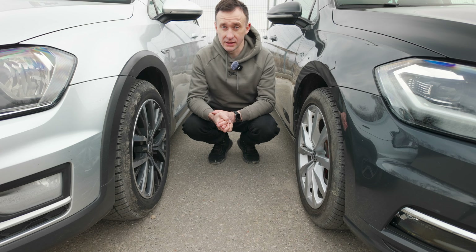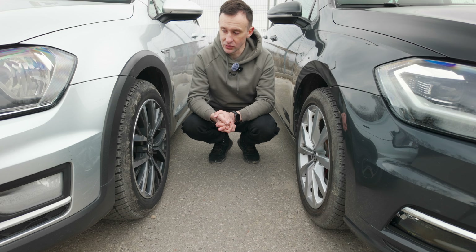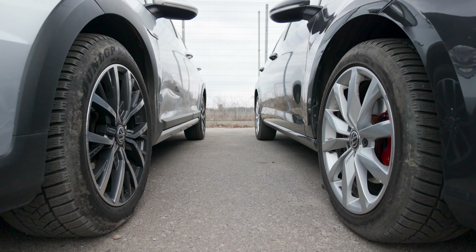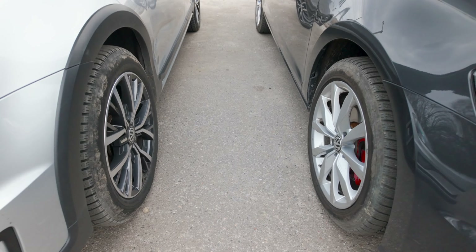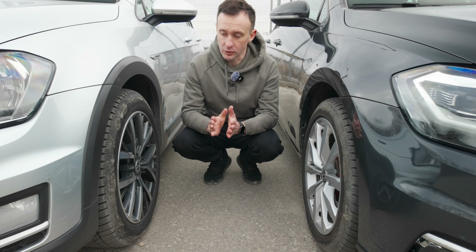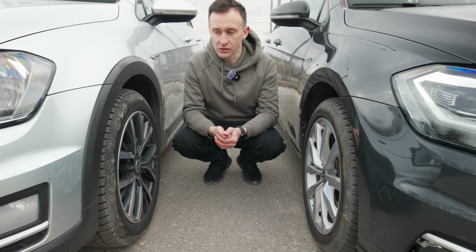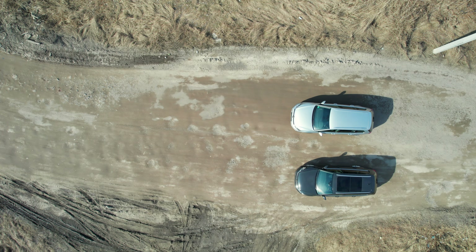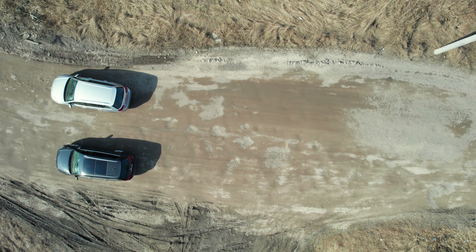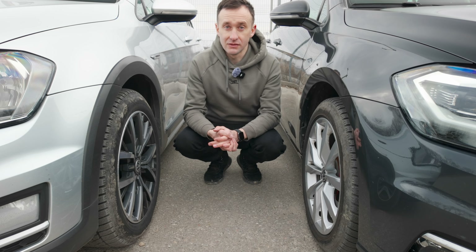Окрім різниці по кліренсу за рахунок пружин, які дають 2,5 см підйому, ще пів сантиметра кліренсу додається завдяки встановленню вищого профілю шин на версії Alltrack порівняно зі звичайним Golf. Профіль шин на Alltrack відрізняється на 10% порівняно зі звичайним Golf. Тобто при однакових за діаметром дисках профіль шин на Alltrack вищий — це дозволяє їздити сміливіше по ямах і нерівностях, бо колесо більше і м'якше за рахунок вищого профілю, що і збільшує кліренс та комфорт.